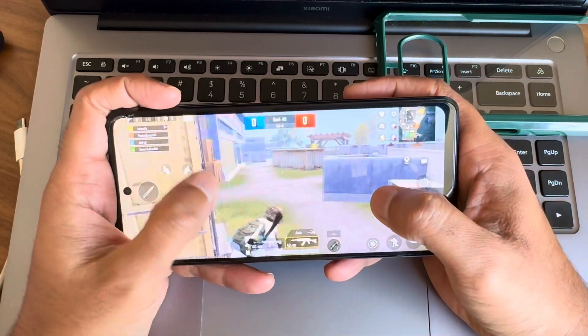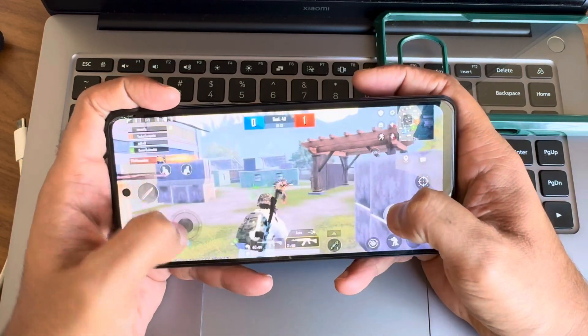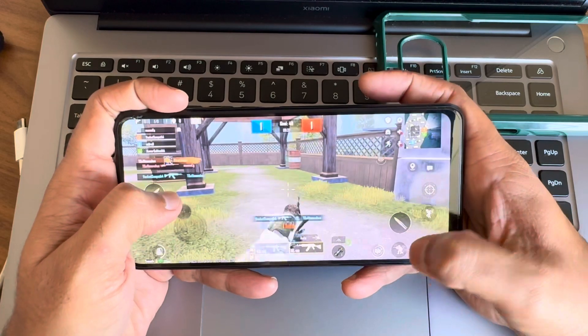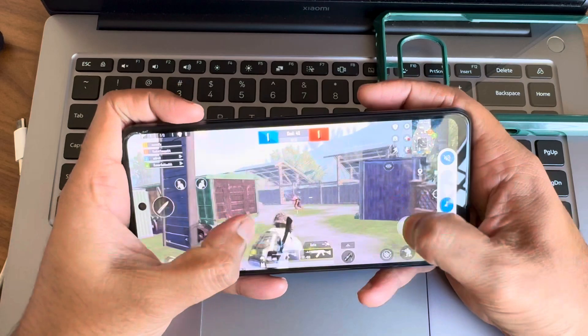Evolution X is well known for providing a smooth, clean, and near-stock Android experience. In this version, the fluidity and stability continue to impress. Android 14 adds more refined customization options with better privacy controls and enhanced system performance, which you can definitely feel when using this ROM.